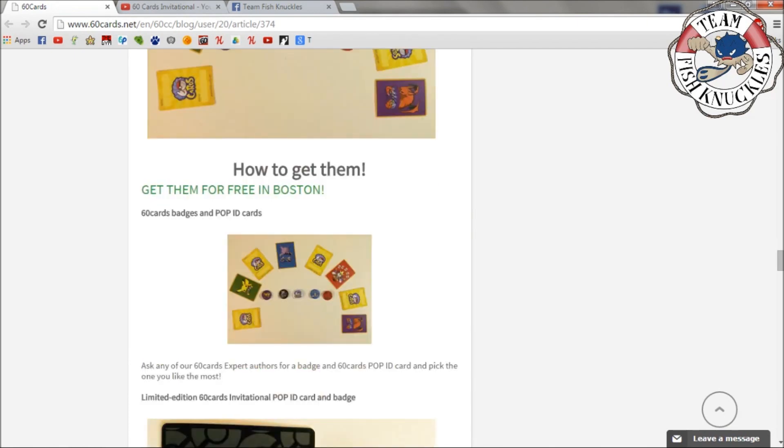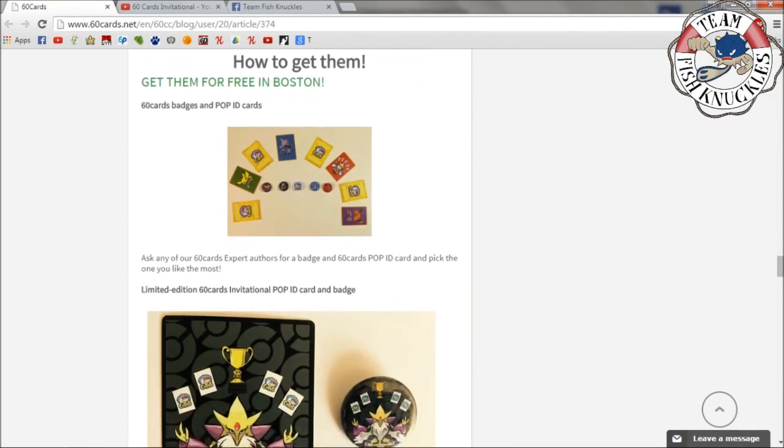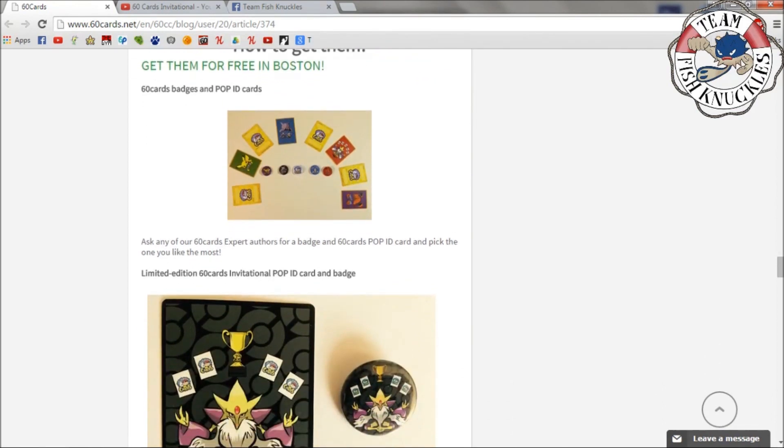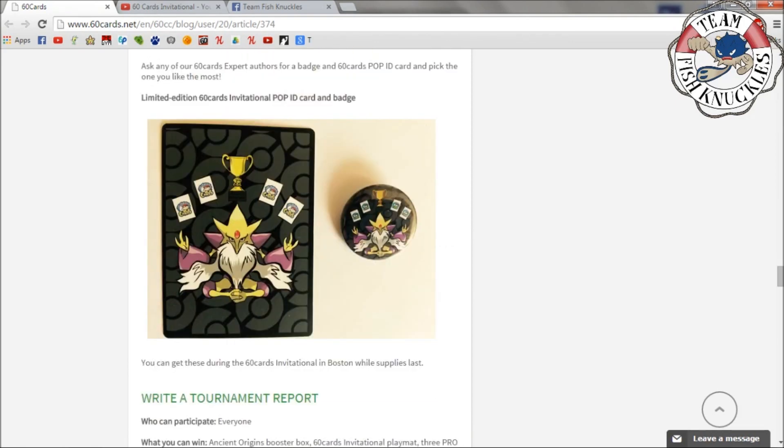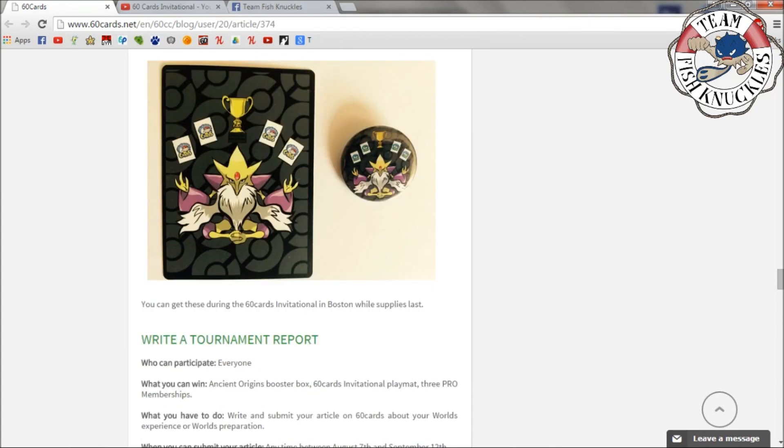There are 60 Cards badges and Pop IDs — I have a lot of them myself and got them for free in Boston. You can ask any of the 60 Cards expert authors for a badge and 60 Cards Pop ID and pick the one you like most. There's also a limited edition 60 Cards Invitational Pop ID and badge — I really like the Alakazam design with that black background, it looks amazing. You can get these during the 60 Cards Invitational in Boston while supplies last.